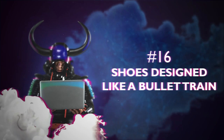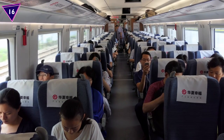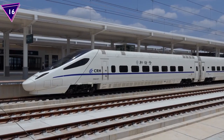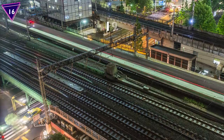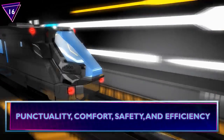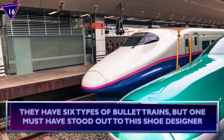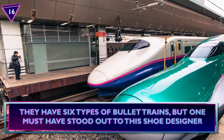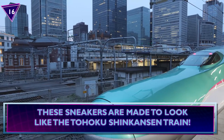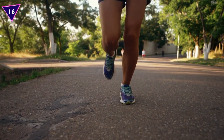Number 16: Shoes Designed Like a Bullet Train. High-speed trains in Japan are designed like a bullet, hence the name. These things can go up to 198 miles per hour and are known for their punctuality, comfort, safety, and efficiency. They have six types of bullet trains, but one must have stood out to this shoe designer. These sneakers are made to look like the Tohoku Shinkansen train. I wonder if they make you run faster?